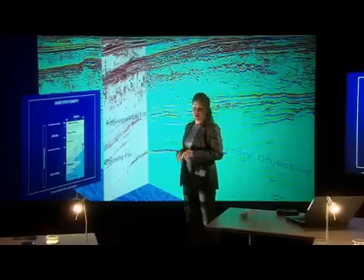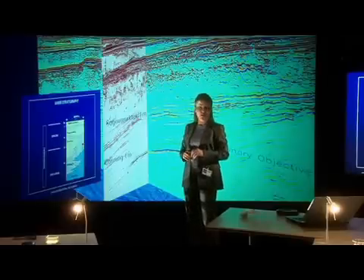So effectively, when you look into the oil industry, that means going to the ends of the earth to try and find the remaining barrels.